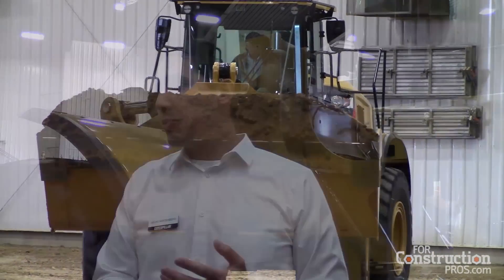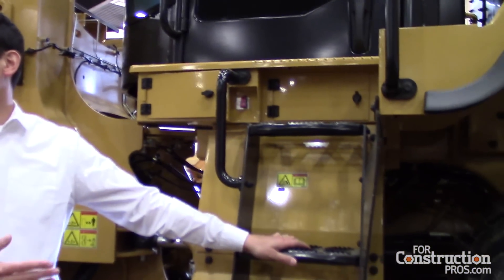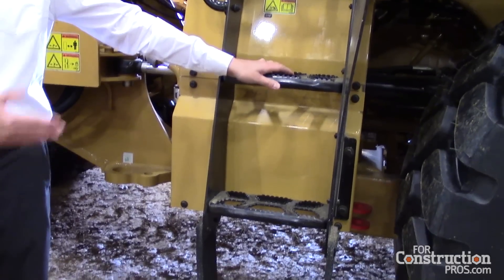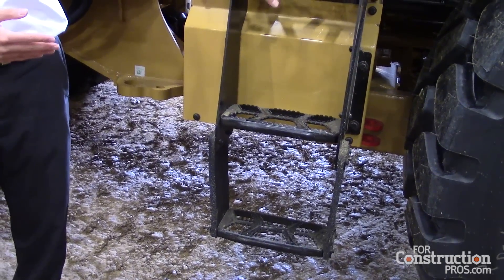The other big features we added to the cab are concerned with safety. You can see the new CAT steps here — 11 times stronger. A lot of times you see damaged steps on job sites; we wanted to address that. We went to this corporate step design, still self-cleaning, so mud can get out without getting trapped.